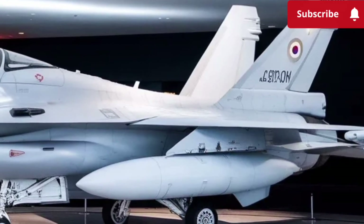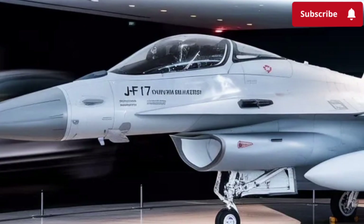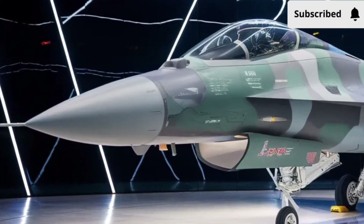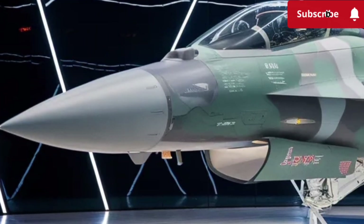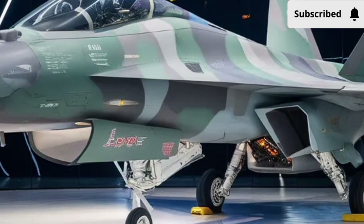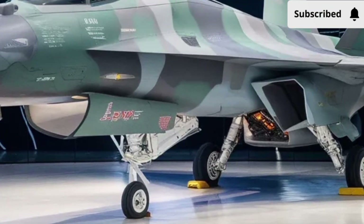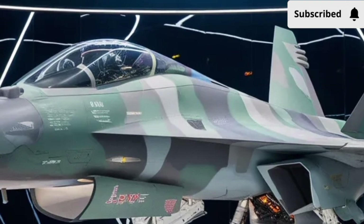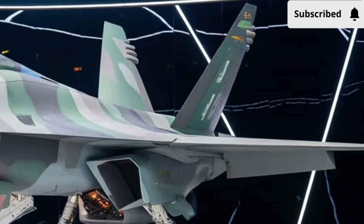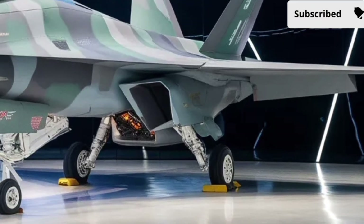Overall, the 2026 JF-17 Thunder builds on its reputation as a dependable, agile, and affordable multi-role fighter by adding more power, better technology, and greater versatility. It is not designed to compete with top-tier stealth fighters, but instead to offer a strong, modern, and budget-friendly platform that can perform a wide variety of missions. With improved radar, enhanced avionics, upgraded weapons capability, and refined aerodynamics, the Thunder continues to strengthen its position as one of the most successful lightweight fighters available today.